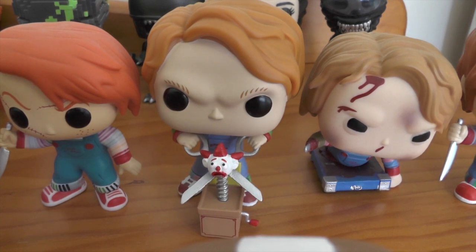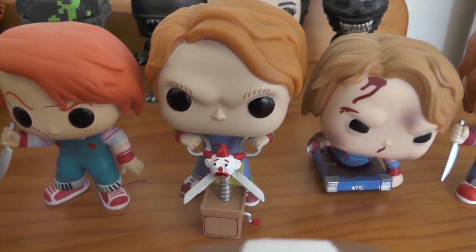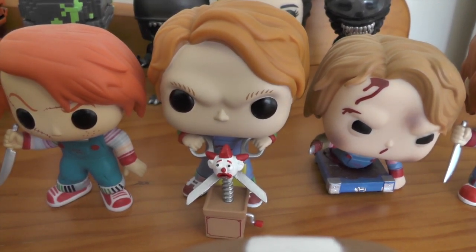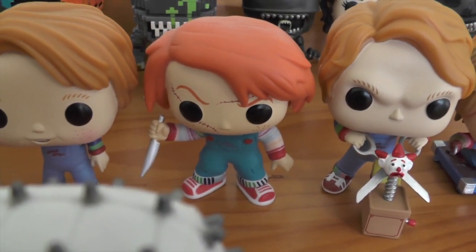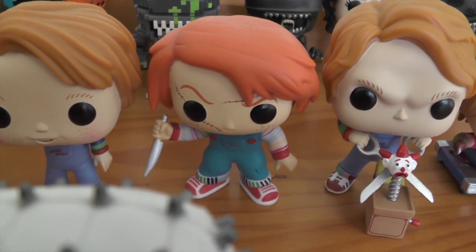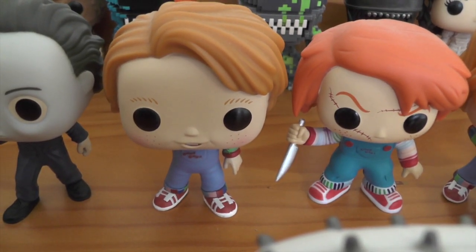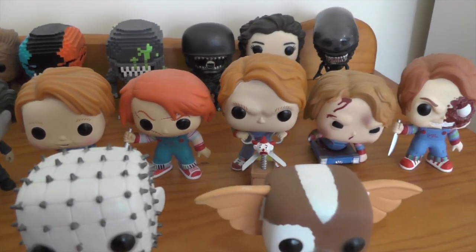Then we have the cover art version with Chucky about to chop the Jack-in-the-Box's head off with a giant pair of scissors — absolutely love this Pop Vinyl, one of my personal favorites. Then we have a Child's Play 2 Chucky and a Good Guy Chucky. Yeah, those are all really really cool.